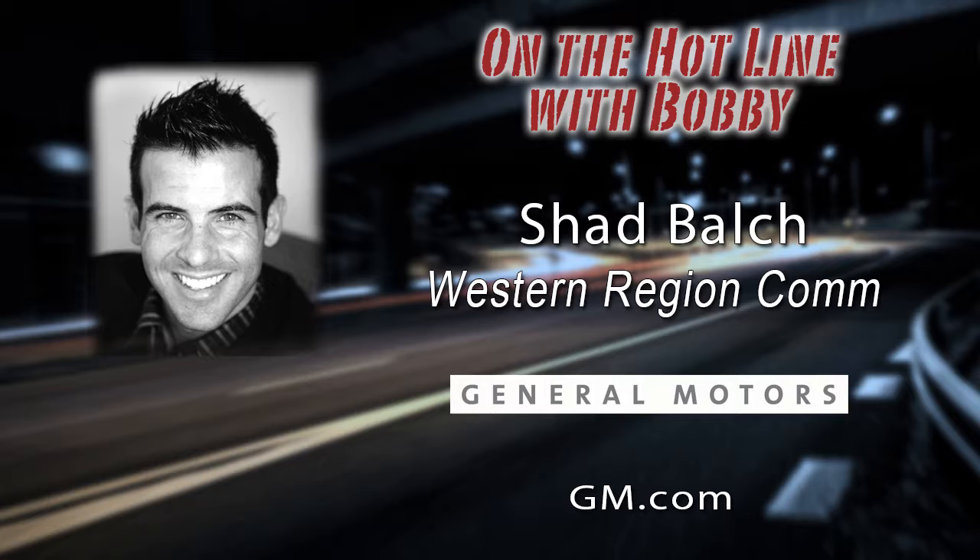Certainly. We're talking about the Surround Vision technology available on the 2018 Chevy Equinox that basically provides a complete picture around your vehicle when you put it in reverse, so that you don't accidentally back up over something behind you. It also helps when you parallel park, because you can see how close that curb is on your right-hand side. For more information, you can visit www.chevrolet.com and just look for Surround Vision. Shad Balch, Western Region Communications for Chevrolet — Shad, thanks for joining us again today on Bobby Likas Car Clinic. Bobby, thank you very much for having me.